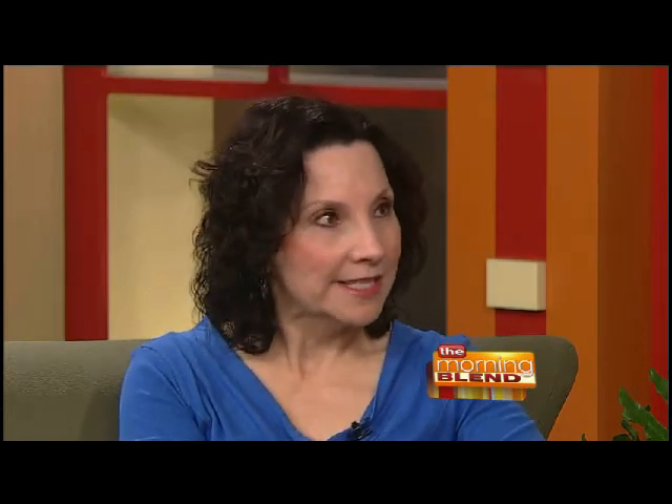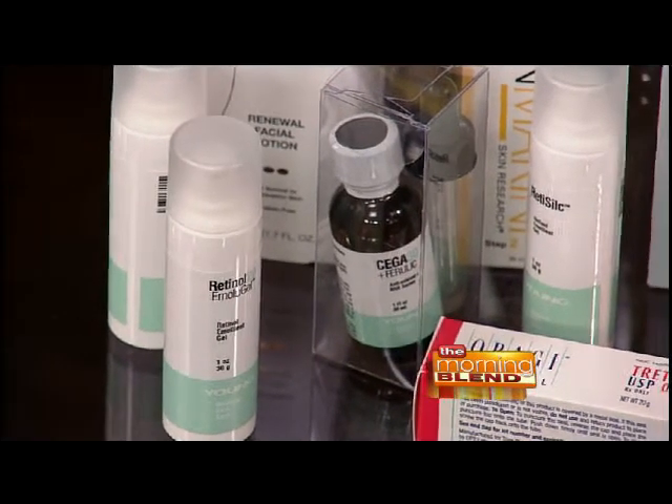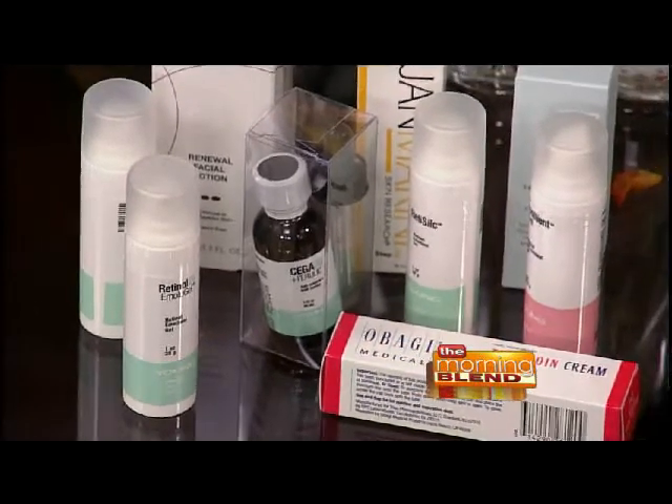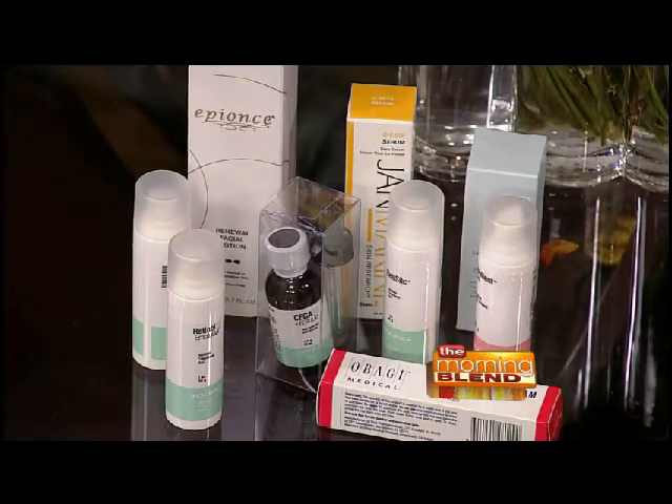How do you know which one you need? Some products have C and E together, others have different combinations — they're all excellent. You just need to know that they have enough of the product to work. We have found that vitamins A and C are not only protective but also encourage cell growth and cell turnover, which you want for skin because the outer layer — the epidermis — keeps flaking off. So C and A are very important, but the other antioxidants are also extremely important.